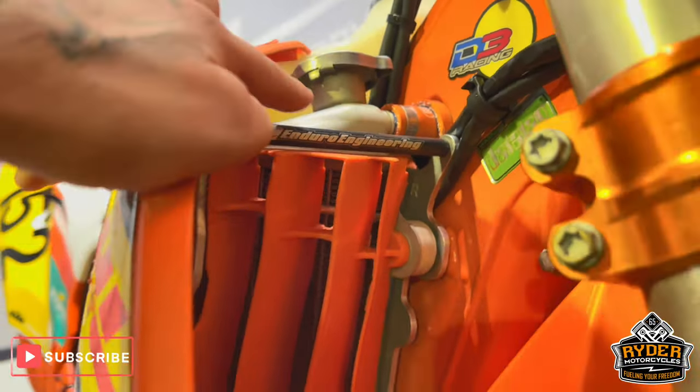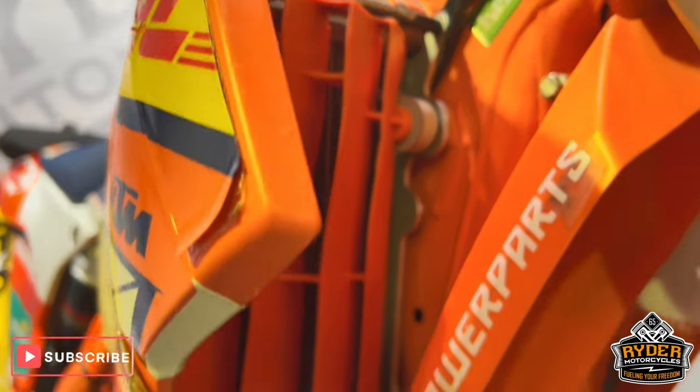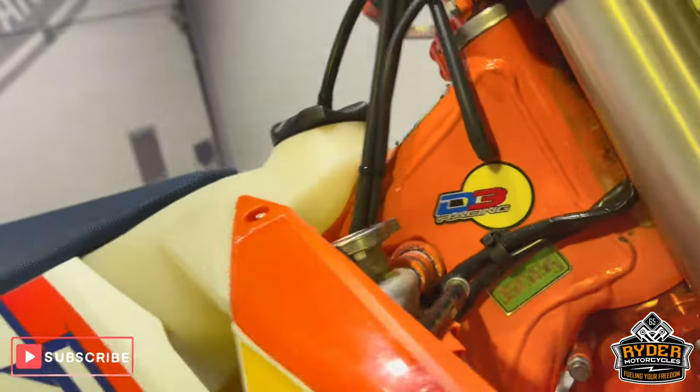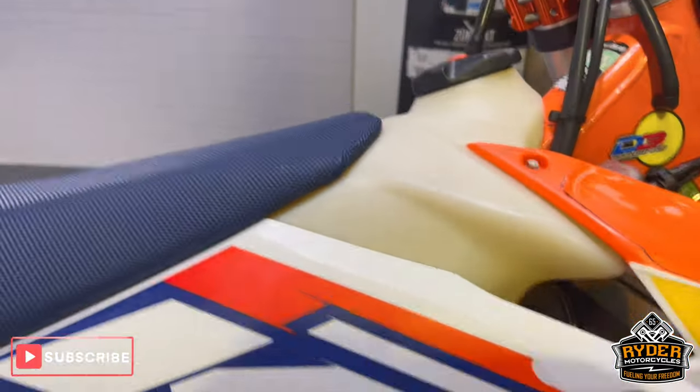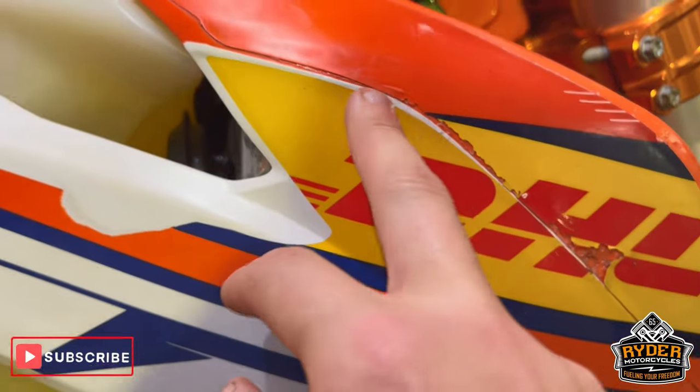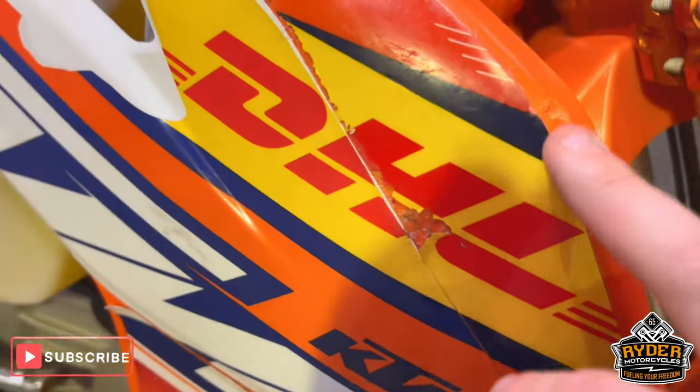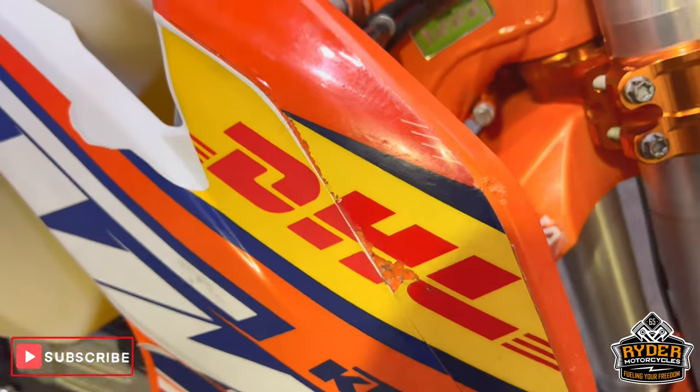We've got Enduro Engineering Rad Guards and rad supports on both sides, all in nice condition. On the right hand panel you can see there's a mark going through that sticker there, and a few little marks on the plastics.